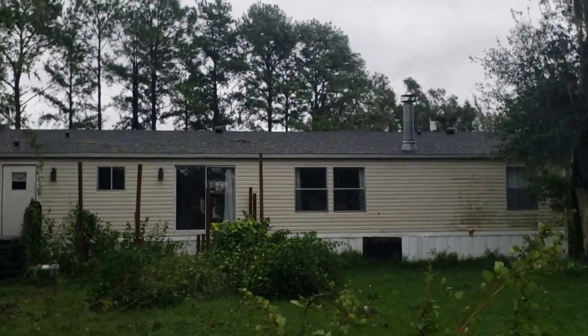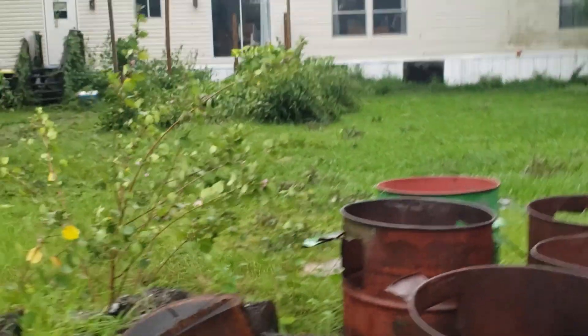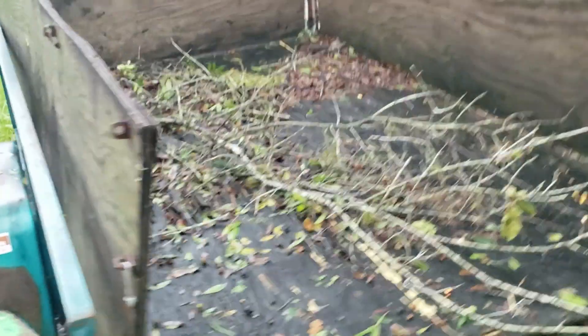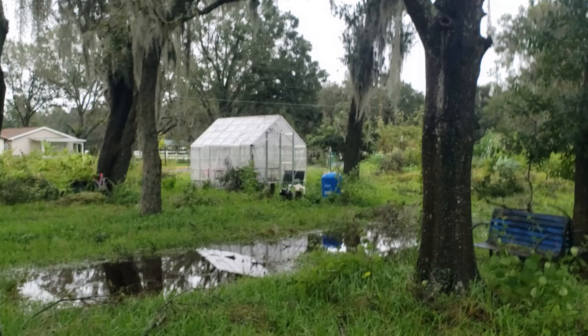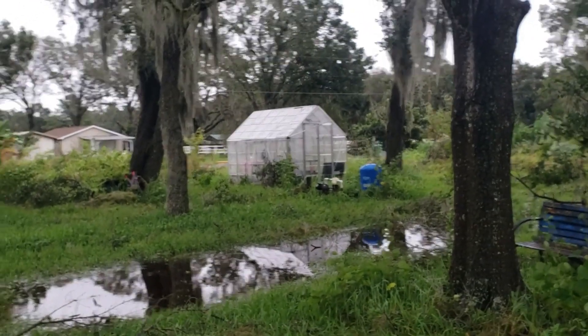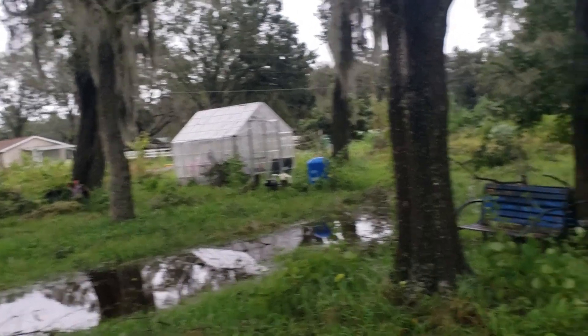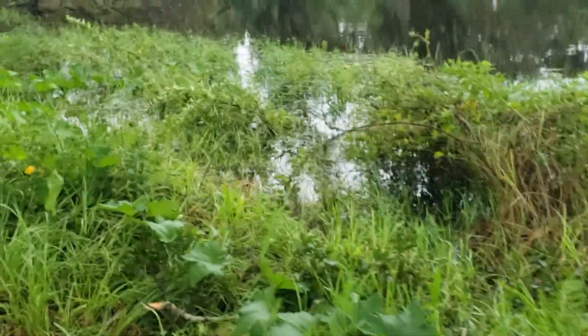The house seems perfectly fine, thank God. Got a lot of debris everywhere. All these burn barrels stayed put in the trailer. We've got some debris around the greenhouse — it looks like some panels got pulled out of it, but at least it stayed in place and nothing fell on it. Our pond is very high; I don't know that it's overflowing the bank, but it got up to the top.